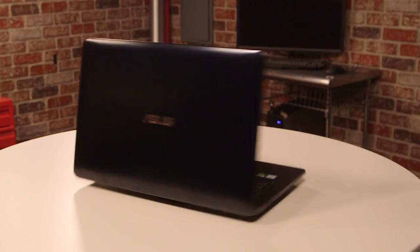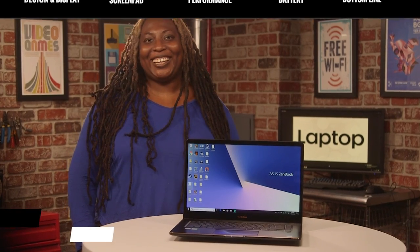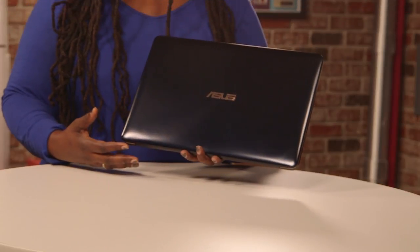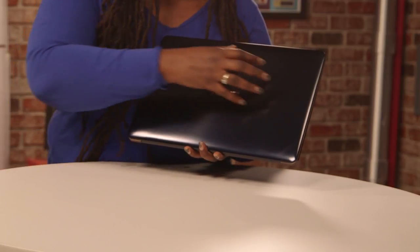It's hard to make a fad a legitimate thing, but ASUS might have pulled it off with the ZenBook Pro 15. This design is simply sublime. The ZenBook Pro's dark blue aluminum chassis with the golden accents exudes premium sophistication and stands out in a landscape of MacBook clones.